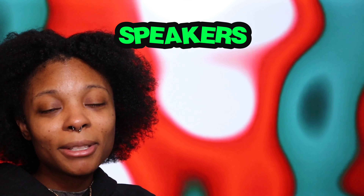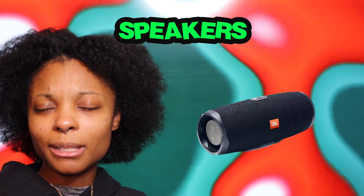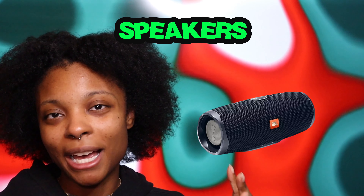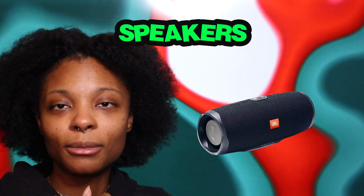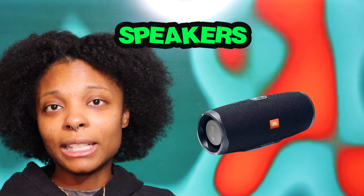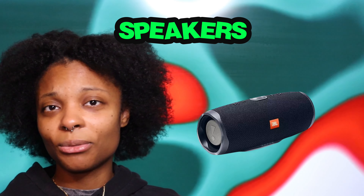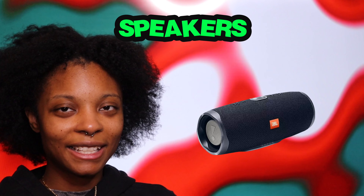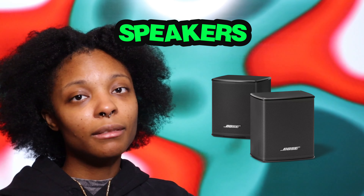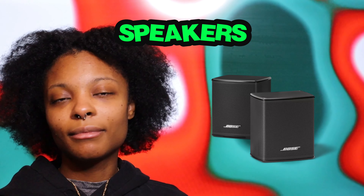Speakers — you can never go wrong with gifting someone a speaker. Sometimes you don't have your headphones and just want to play music while getting ready or going out. I have JBL speakers and they are loud despite being small — they have real bass. I've had mine for almost four years and it's still going strong. The Bose speakers are also great, especially if you travel a lot and want to bring the party with you.